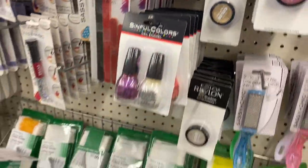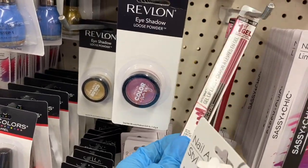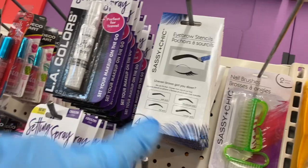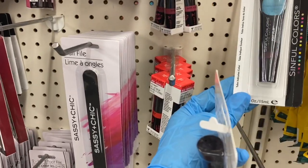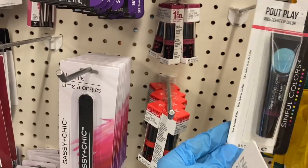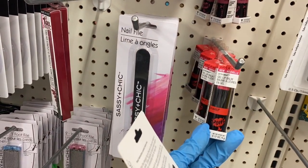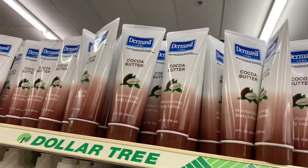I'm so happy Revlon is popping up in the Dollar Tree more. Here is the gel lip liner crayon, setting sprays, the eyebrow stencil, and your nail brush. This is a lip balm, the Sinful Colors Powder and Play lip color, and this is a gel lip balm that comes in colors.